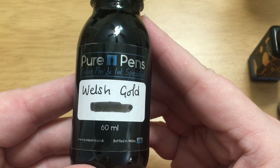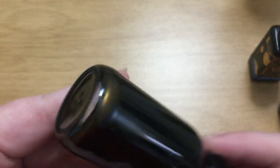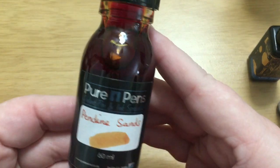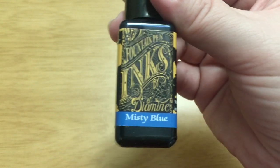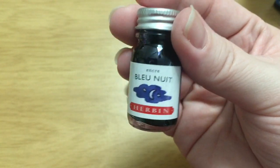For my Pure Pens inks, this is Welsh Gold, which is a black ink with gold shimmer in it. I'm not a huge shimmer fan but I am just fascinated by this ink. The other one I got is Pendine Sands — it is just so beautiful, I tried the sample and loved it so I knew I wanted a bottle. And for a couple of random inks I threw in my cart: Diamine Misty Blue, because I just can't have enough blue inks, and this little bottle of Urban Blue Nuit, because I haven't tried this one yet.